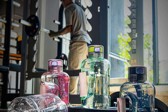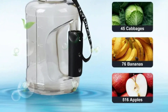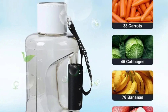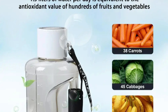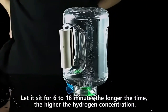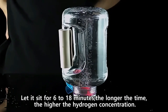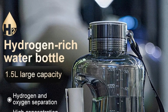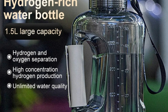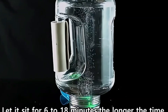Efficient hydrogen production: with a six-minute hydrogen production time, the bottle quickly transforms regular water into 99.99% pure hydrogen water. The U.S. DuPont 117 membrane filters out impurities such as oxygen, ozone, and chlorine, leaving you with only pure H2 water. Battery and charging: powered by a 1,500 mAh battery, the Kingdom hydrogen water bottle can produce hydrogen-rich water up to 10 times per charge, and is rechargeable via USB, making it convenient to use at home, in the office, or while traveling.